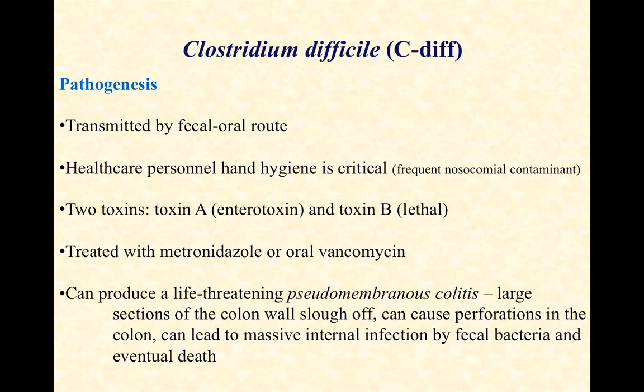Healthcare personnel hand hygiene is at the heart of mitigating C. diff infections. Staff handling patients can transfer C. diff from positive patients to vulnerable hosts. This is frequently what we call a nosocomial contaminant — nosocomial meaning hospital acquired.